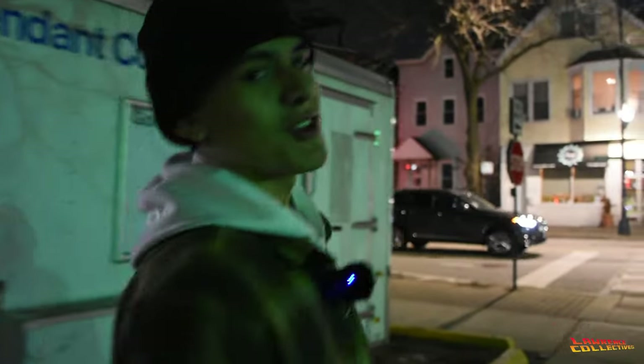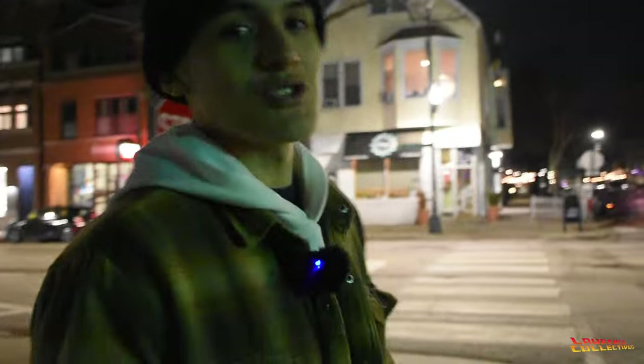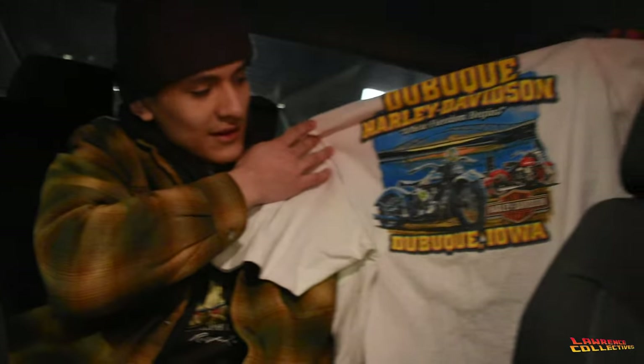We're about to walk into the third thrift right now. Hopefully we can find a bunch of Harley, a bunch of NASCAR. I need a Taz shirt though, we'll see what we can find. Look at that back hit — I will fuck with this, man.